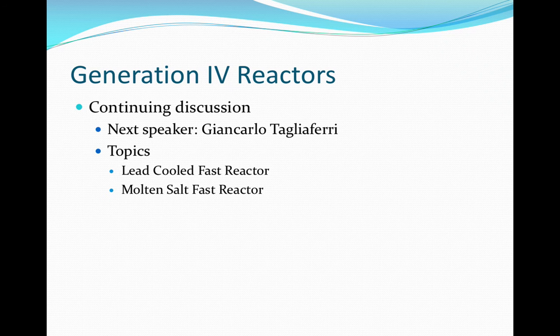Continuing our discussion of the generation four reactors will be Giancarlo Tagliarferri. He will be covering the lead cooled fast reactor and the molten salt fast reactor.